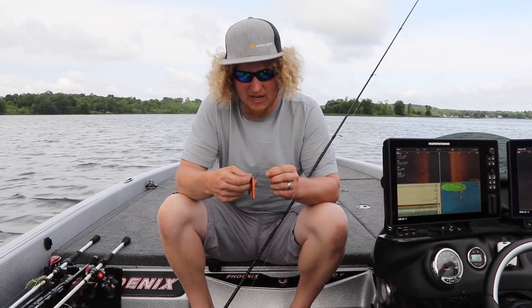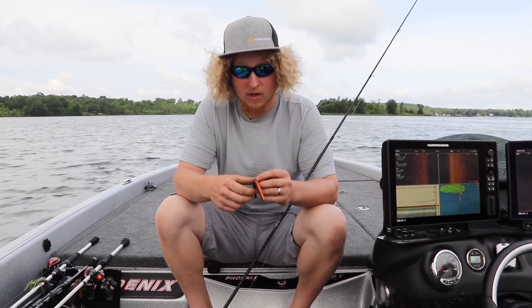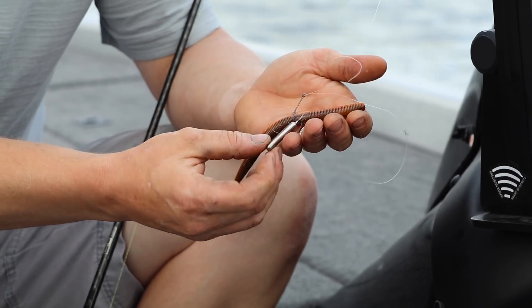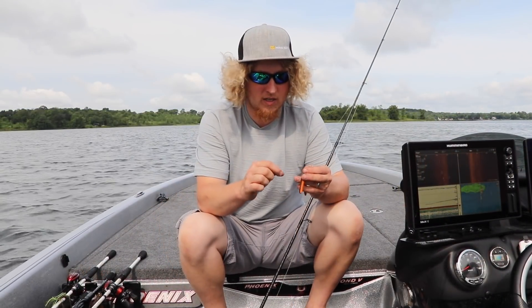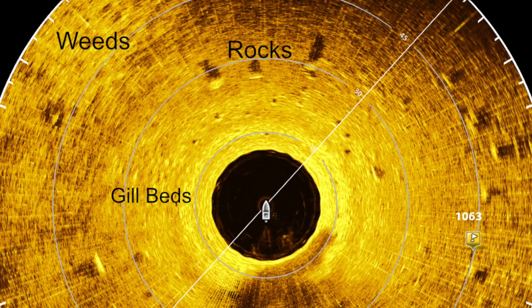After peppering the area with jigs and not really getting bites, we always throw a drop shot in there just to see if there's anything really there, because they always eat it — small fish, big fish. With the 360, I can literally put my cast right on the edge of the weeds where they meet the rocks and not even have to deal with snags.